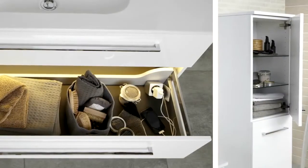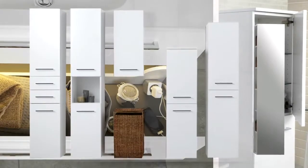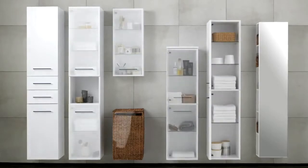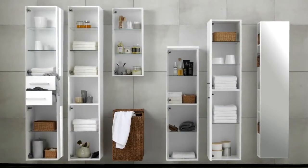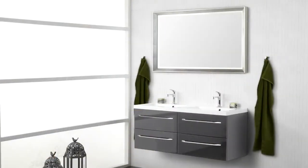Organize according to style and requirement. Numerous possibilities for further storage, with space for everything. A wide assortment of single as well as double basins.